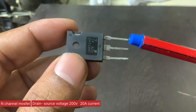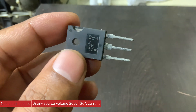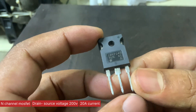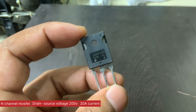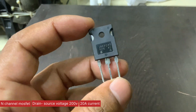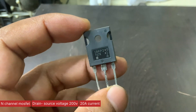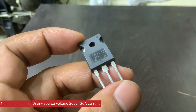One of the key advantages of the IRF-240 is its low on-resistance of just 0.18 ohms when the gate is driven with 10 volts. This minimizes conduction losses and improves overall efficiency. The device also features a robust body diode for handling inductive loads and fast switching speeds due to its relatively low gate charge.